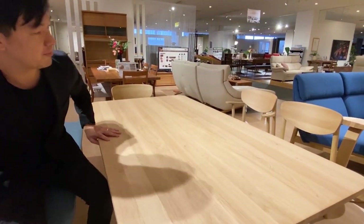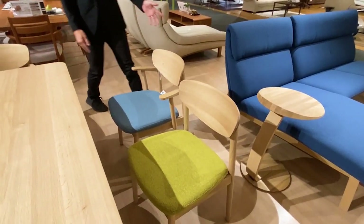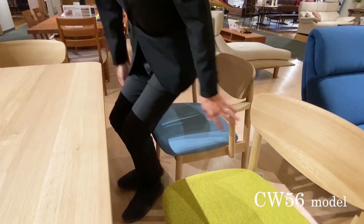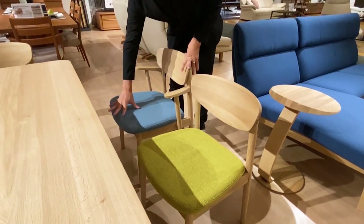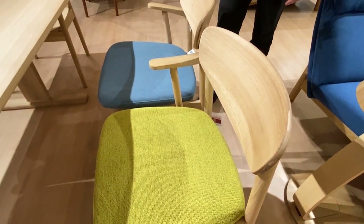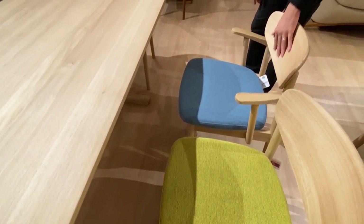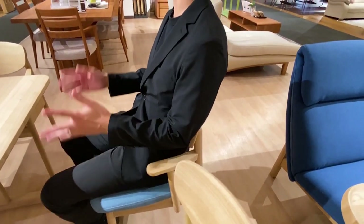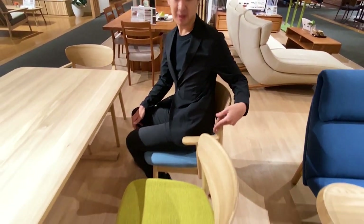We have a new dining chair here, the CW56 model. We have a system where you can adjust the seat position back and forward. These two chairs show different positions, as you can see. We use bent solid wood for the backrest, and this angle is really nice for sitting. When you lean on the backrest, it is very comfortable even though it is a wooden backrest.